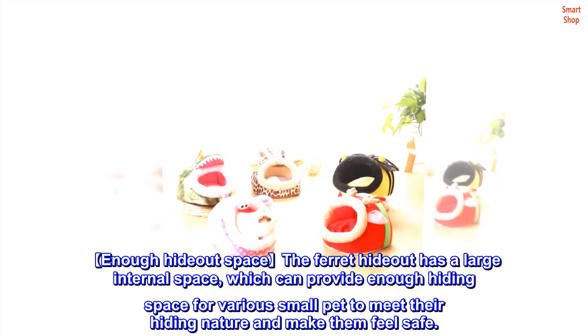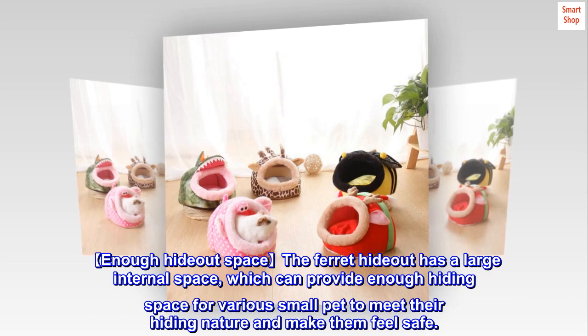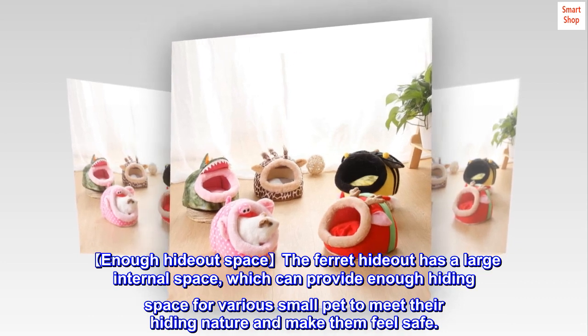The ferret hideout has a large internal space, which can provide enough hiding space for various small pets to meet their hiding nature and make them feel safe.